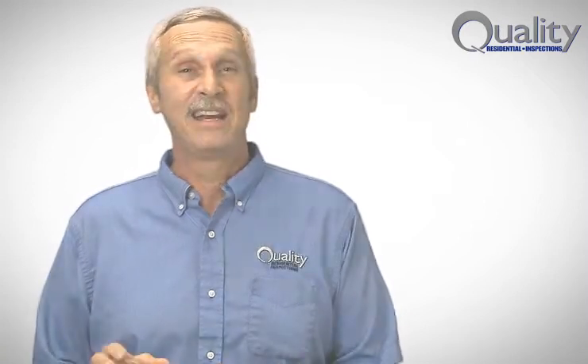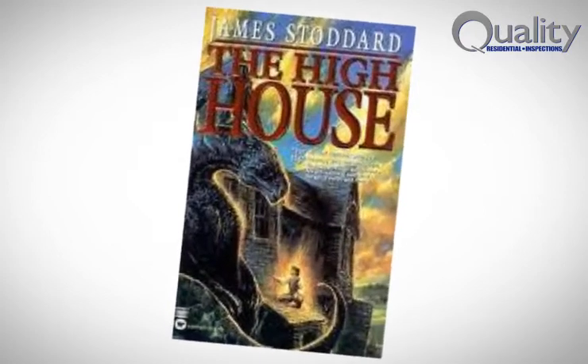We see all sorts of things when we perform home inspections. Some of these things are serious, some not so serious, and then there are others that are just interesting and noteworthy. I recently inspected a home here in Raleigh that brought to mind a 1998 mystery fantasy book entitled The High House. The book was about a majestic house with magical features that found the characters repeatedly asking, what is High House? I'll not get into the contents of the book, but do obtain it and read it if you're so inclined.